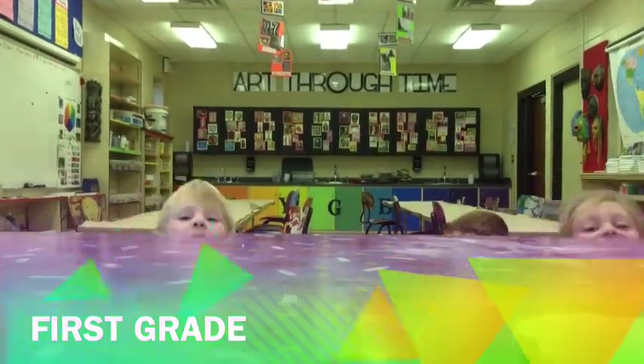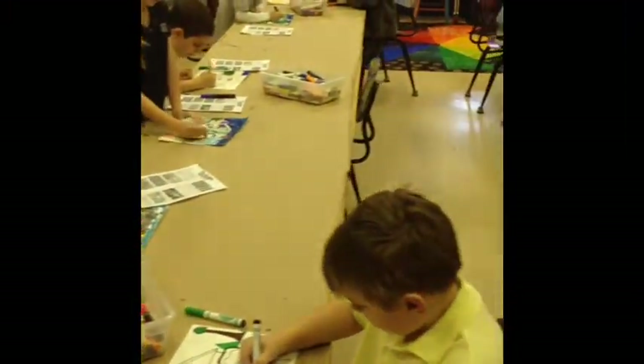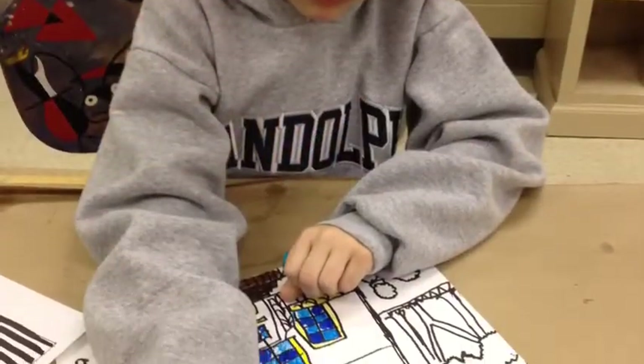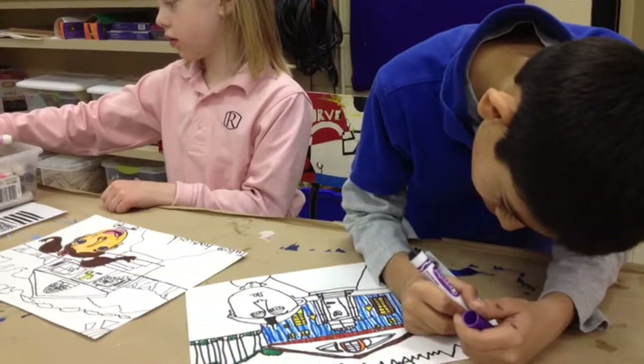First grade! We learned about the element of space by making things look closer and farther. Everything we've been drawing has been overlapping.